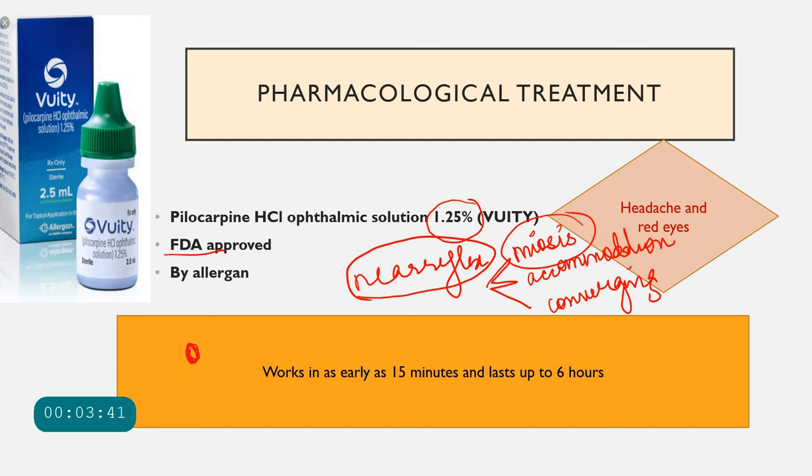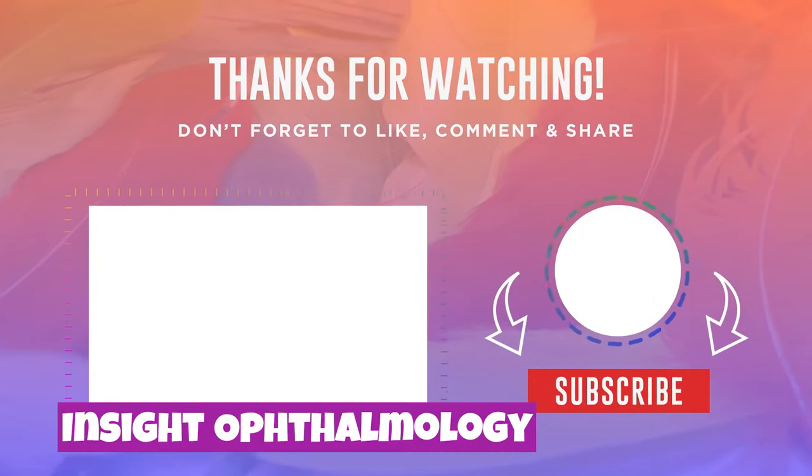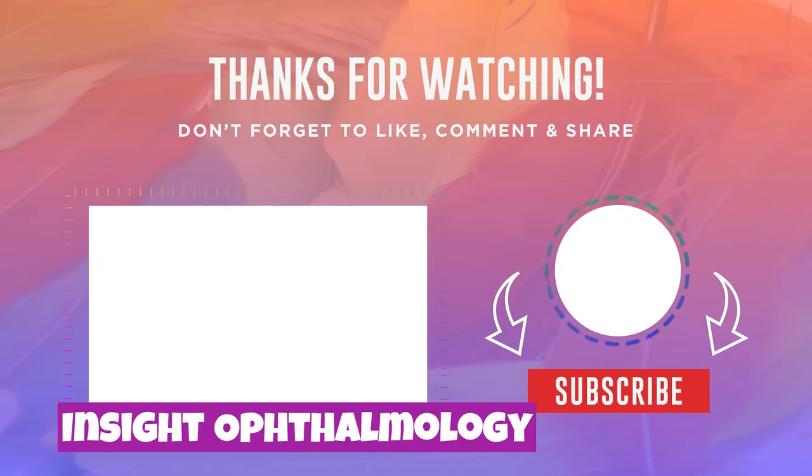Pilocarpine 1.25% is used as one drop per day, works within 15 minutes, and the effect can last up to six hours. Side effects include headache and red eyes. The headache occurs only in patients with residual ciliary body action, caused by pilocarpine acting on muscarinic receptors on the ciliary body. These are the Vuity eye drops by Allergan — a pharmacological treatment for presbyopia.